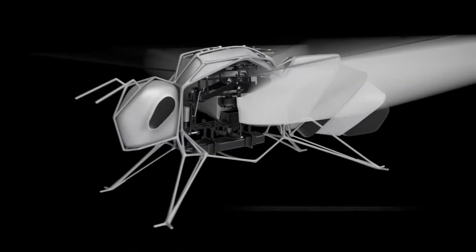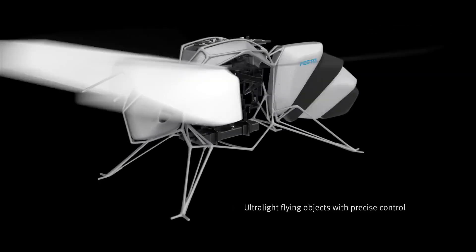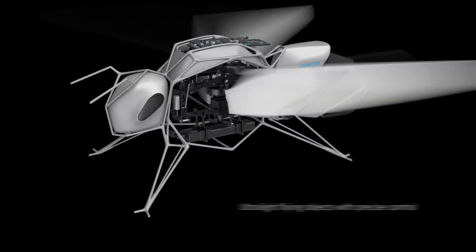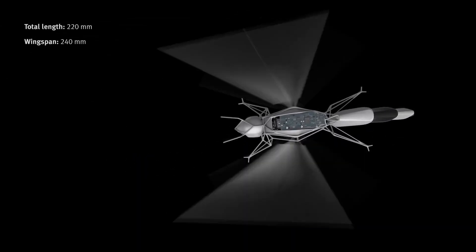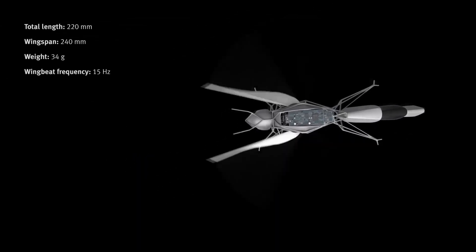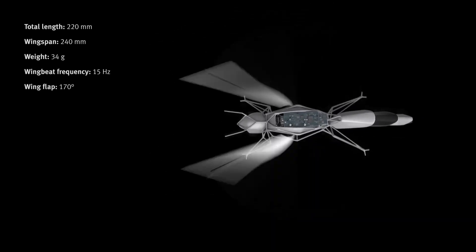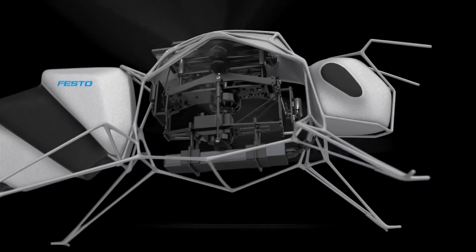The true innovation of the Bionic B lies in its ability to fly autonomously within a swarm. Utilizing an indoor localization system with ultra-wideband technology, the bees can accurately position themselves in space and follow predefined flight paths. Each bee independently measures distances to transmitters and calculates its own position, enabling safe and collision-free flight in close formation.